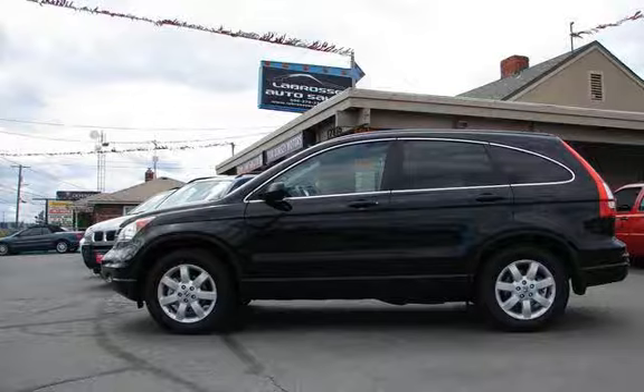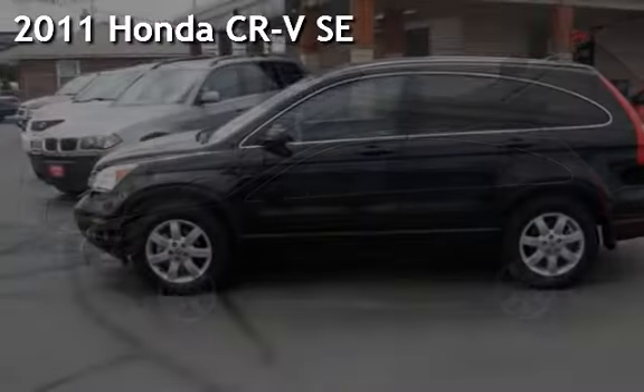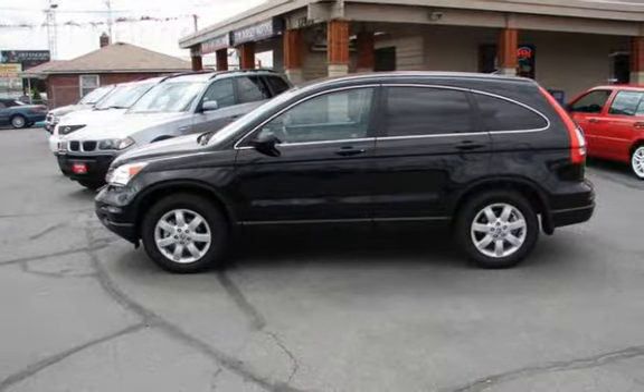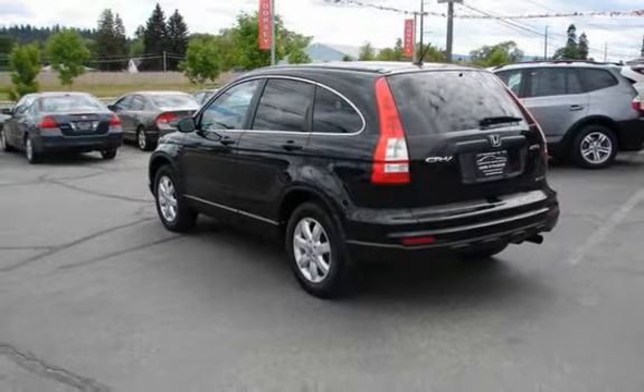LeBras Auto Sales is pleased to bring you this pre-owned 2011 Honda CR-V SE. This four-door SUV has a four-cylinder, 2.4-liter i4 engine with all-wheel drive and an automatic transmission.